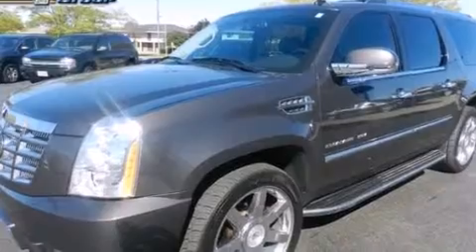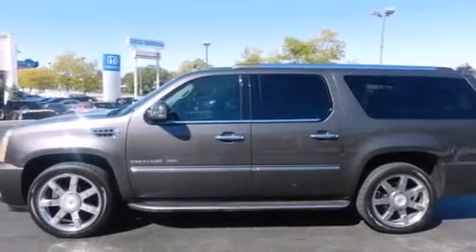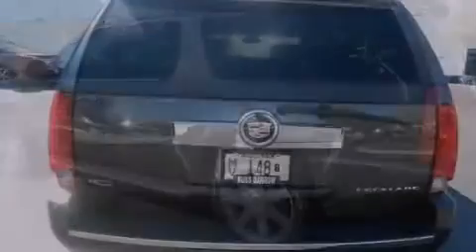Its top features include a navigation system, a heated steering wheel, a power moonroof, a rear seat entertainment system, 10 perfectly positioned speakers, chrome wheels, and traction control and stability control systems.